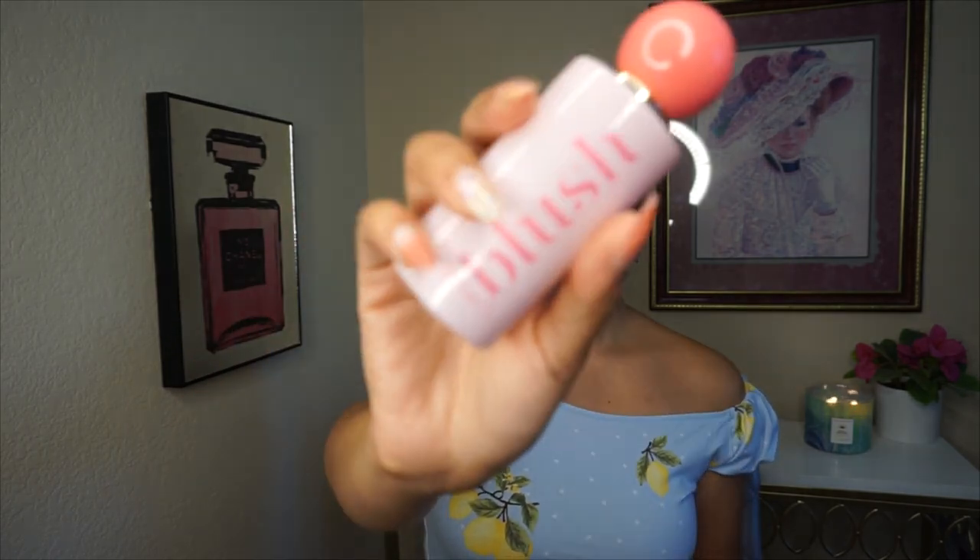Next is Blush by Britney Spears, very affordable from the Britney Spears website. Notes are passion fruit, red currant, and caramelized apple. This is my favorite from her line — a sweet, fruity scent with caramelized apple sweetness in the background, giving it a vanilla-fruity quality. The red currant makes it feel fresh, bright, and clean. I highly recommend trying this one if you want a beautiful, fruit-forward perfume.